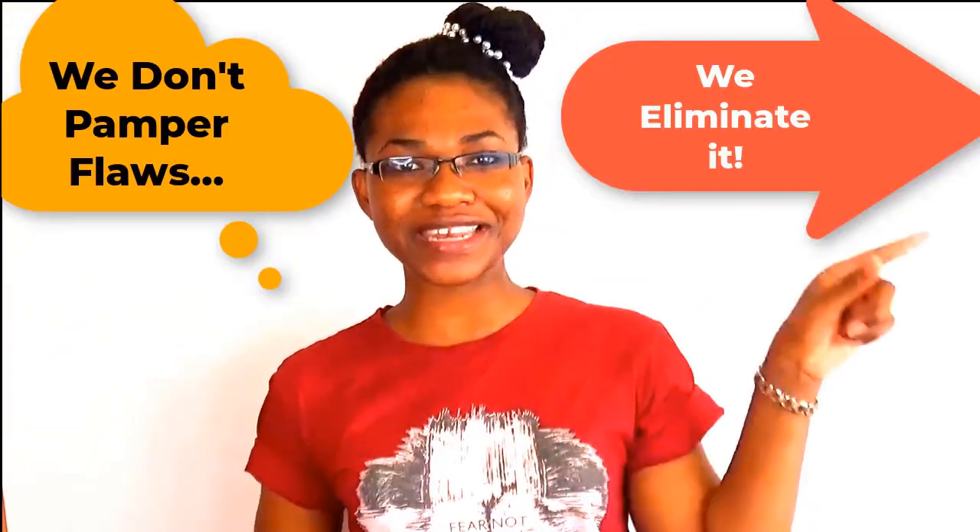My name is Tracy, and I reveal top beauty secrets that will help solve your beauty needs and boost your self-confidence. Because over here, we don't pump our flaws — we eliminate them, and I'm here to help you with that elimination process.